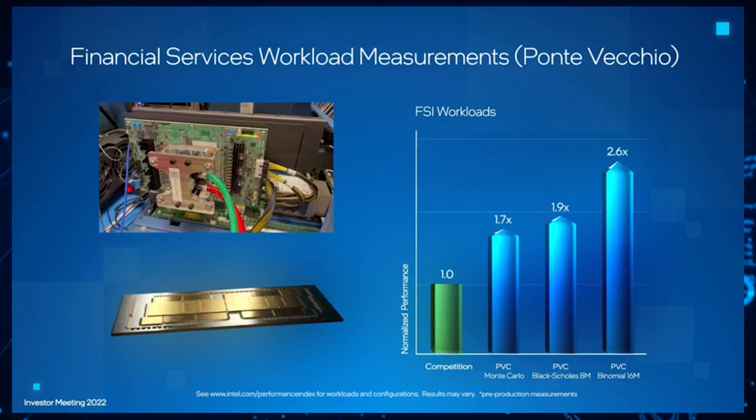While Intel's Sapphire Rapids SP Xeon CPUs look quite good in these benchmarks, especially in their pre-production state, we have to remember that the lineup will be competing against AMD's EPYC Genoa at the time it launches, not EPYC MilanX, so Team Red would still have a major advantage over the Blue team.